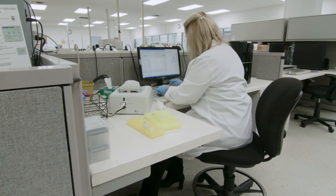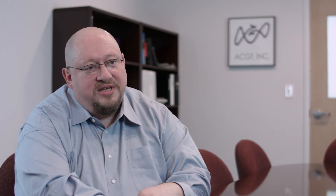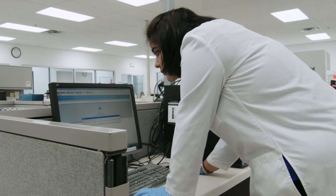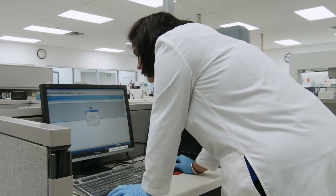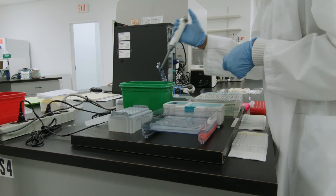ACGT Incorporated provides a wide variety of services geared towards analysis of the genome. Our genomic analysis suite of services includes Sanger sequencing, next generation or NGS analysis, genotyping of SNPs and other variants such as repeats, support services like DNA and RNA extraction from samples, and evaluation of copy number variations and gene expression levels by quantitative PCR.